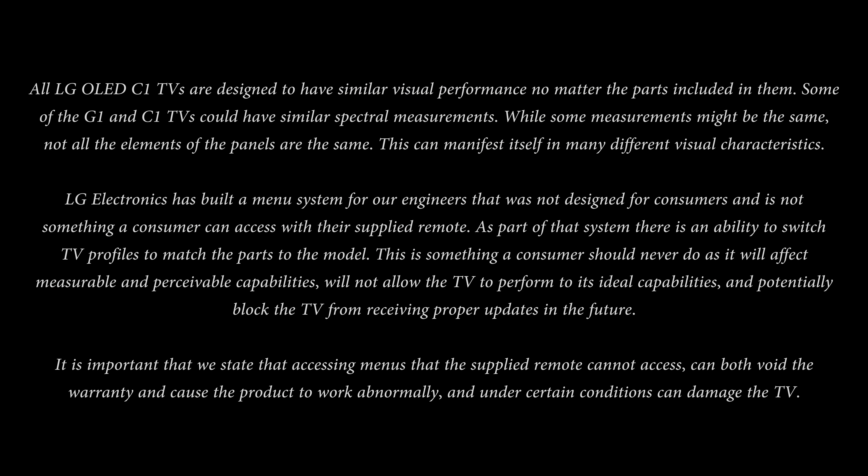To be honest, this is a response that's entirely expected from LG. After all, they are never going to come out and say: "Nice discovery, well done mate — just stop buying our G1 OLED. Instead, go for a C1, hope that you get the latest panel from Guangzhou, change a code in the service menu to make it perform like a G1, and we'll still honour the warranty — only that you paid a cheaper price." But let us analyse LG's statement and see if there's any truth to it.